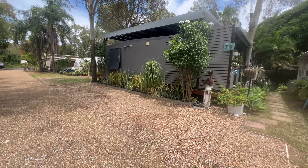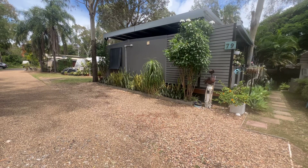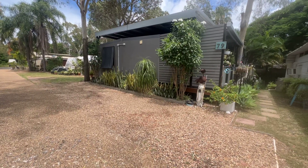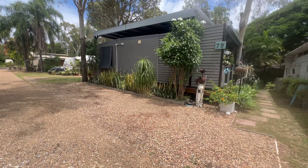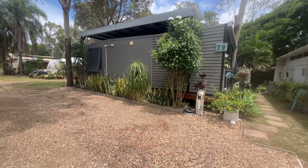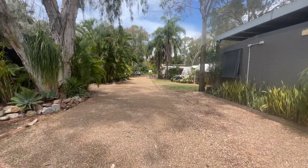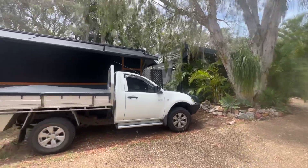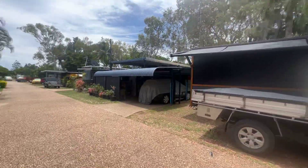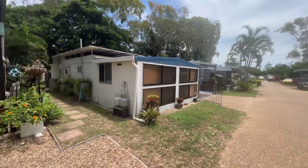Hey folks, it's Damien from SeaChange Realty in Muu Park. I'm down at lovely Cool Waters at Kinker Beach and I've got a really nice cabin to show you — number 79. I'll just give you a bit of a zoom in on the street where we are, and yeah, all the other lovely folks that live in this little area. Come and have a wander through.